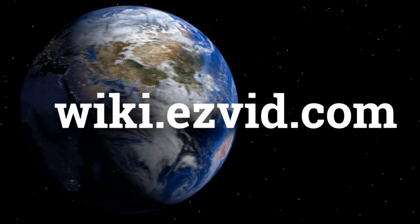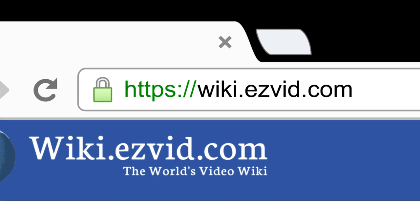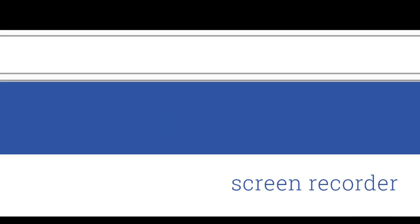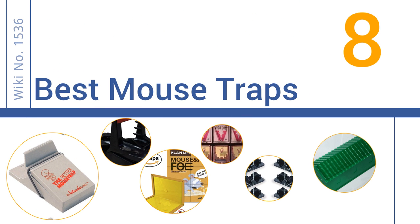wiki.easyvid.com. Search EasyVid Wiki before you decide. EasyVid presents the 8 best mousetraps. Let's get started with the list.